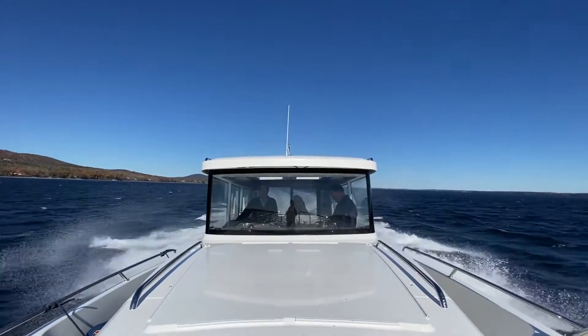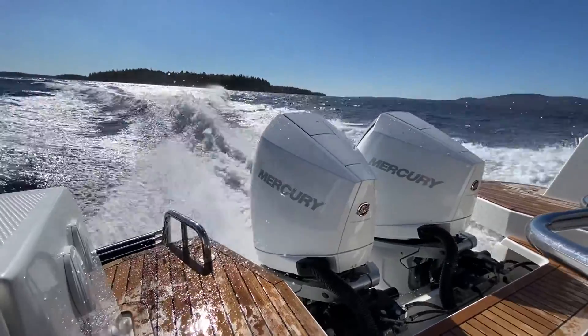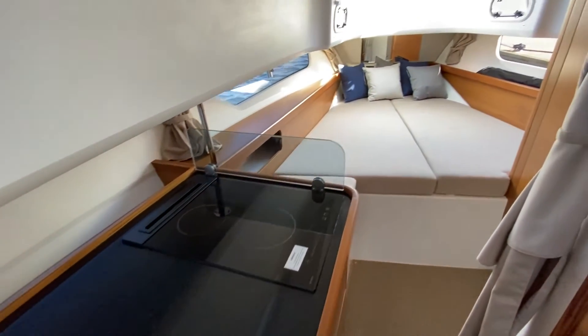This is a boat meant to cruise and go fast — those engines really get you going. As far as accommodations, it's got two berths, so it's perfect for two cruising couples, grandkids, or kids that want to come aboard, or simply just for storage.